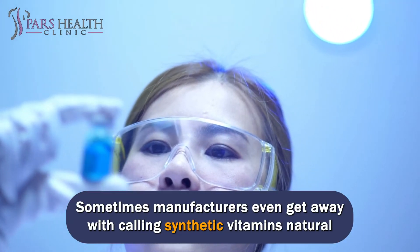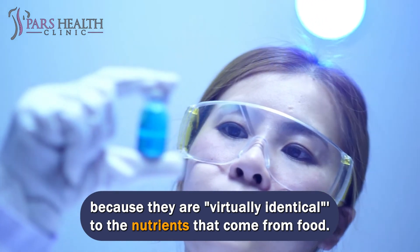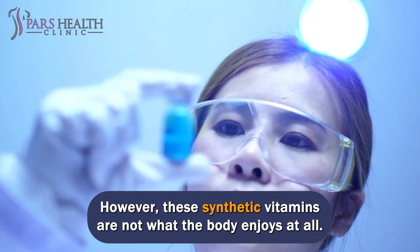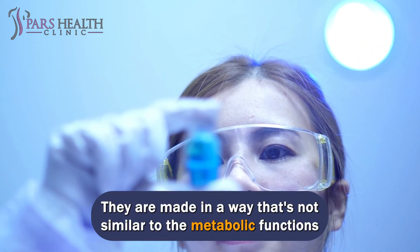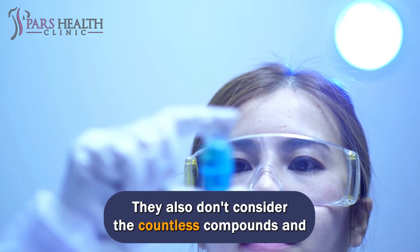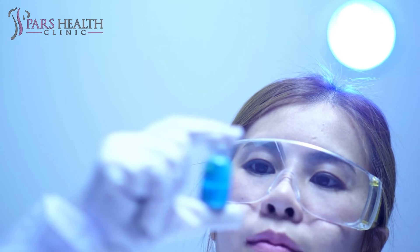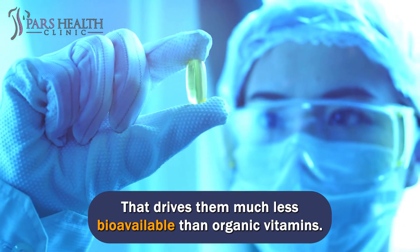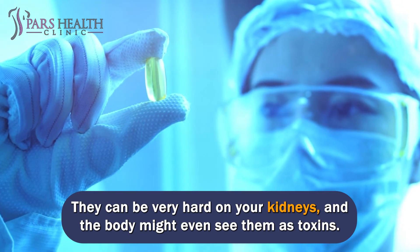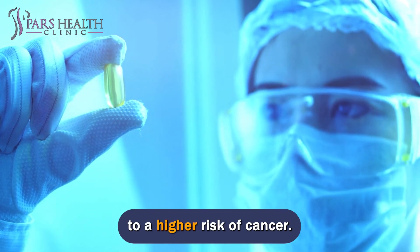Sometimes manufacturers even get away with calling synthetic vitamins natural because they are virtually identical to the nutrients that come from food. However, these synthetic vitamins are not what the body enjoys at all. They are made in a way that's not similar to the metabolic functions plants and animals utilize to make them. They also don't account for the countless compounds and phytonutrients from whole food, which makes them much less bioavailable than organic vitamins. They can be very hard on your kidneys, and the body might even see them as toxins. Some investigations have even tied synthetic vitamins to a higher risk of cancer.